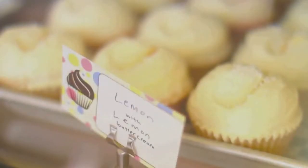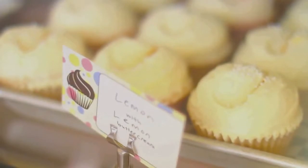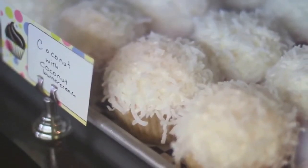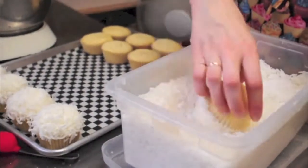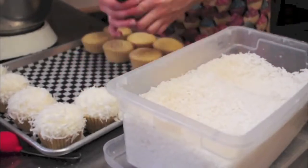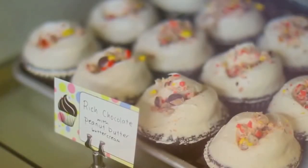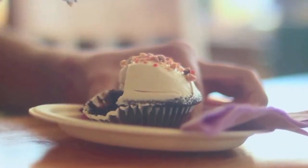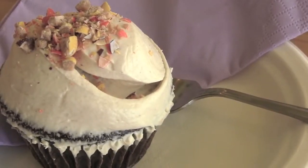We have lemon, which is lemon zest, lemon juice and lemon buttercream. Coconut has toasted coconut and coconut milk in the cake, then coconut milk in the buttercream and then rolls in the fancy coconut. And then we have rich chocolate, which is a more spongier cake than our devil's food, and it has a peanut butter buttercream on it.